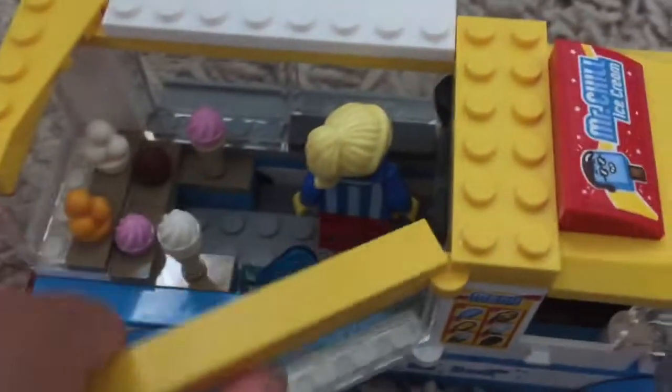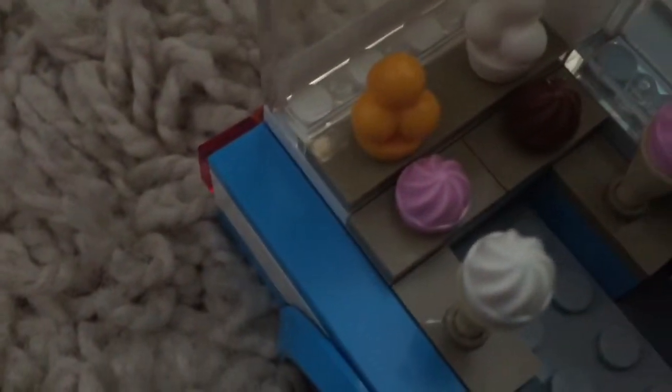You can also take the roof off and open this as well. Here we have the popsicles, and this is the ice cream lady. This is the vanilla one, and this is the strawberry one, and this is the chocolate one.